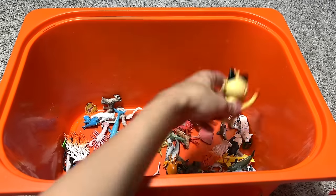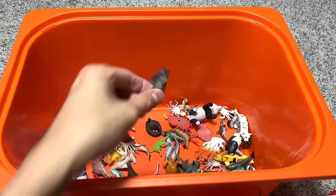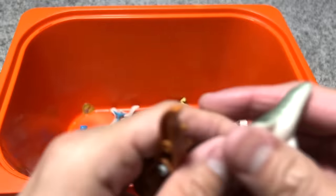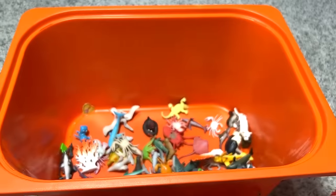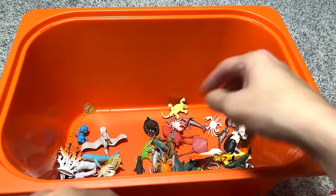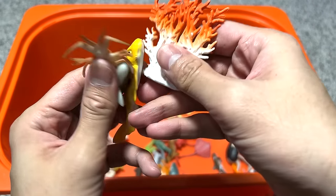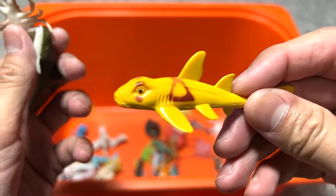Giraffe. This is Pokemon Meowth. We have a schnauzer — a type of dog. A panda. Let's see what else we've got inside the box — a crocodile. Sea lion, I think. A dolphin. Sea lion. Another dolphin. Hammerhead shark with some corals.